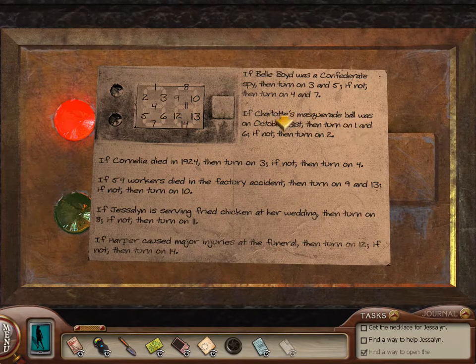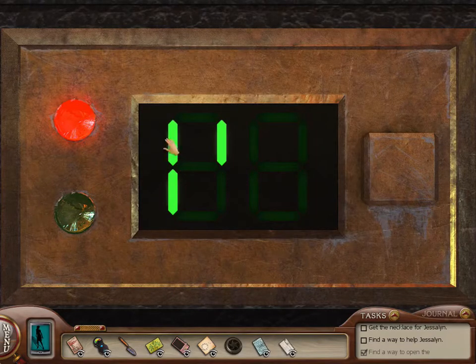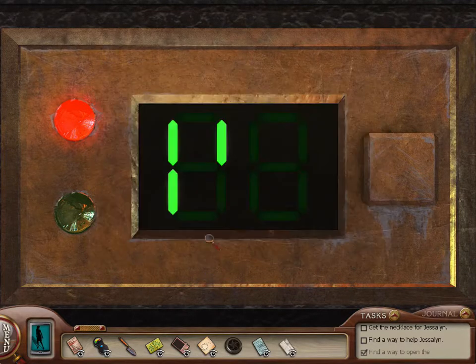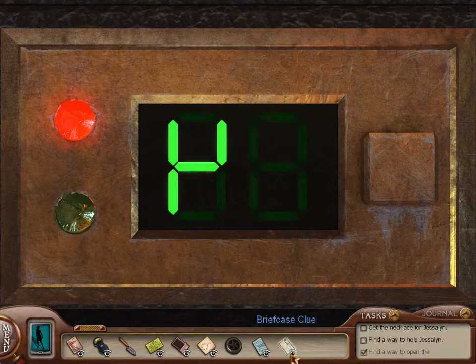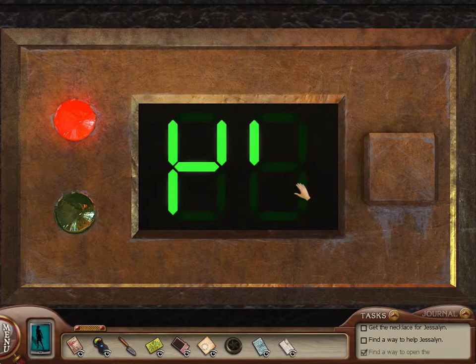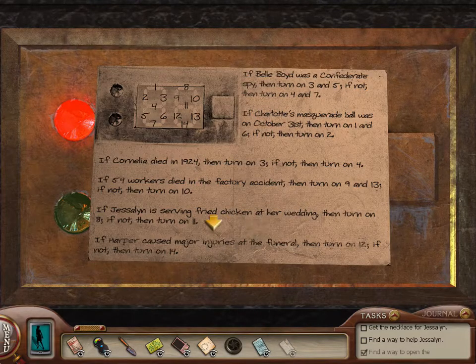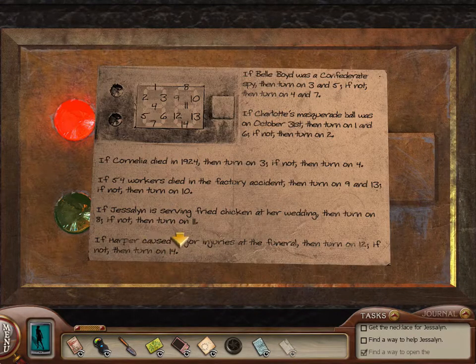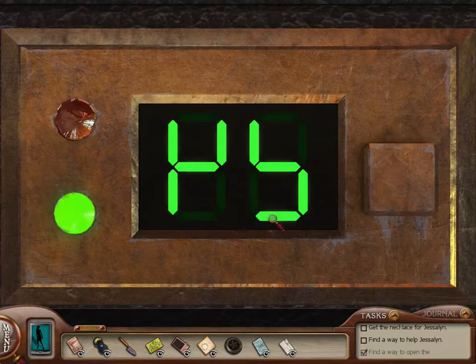October 31st — it's not. So let's turn on two, which is the left top one. Cornelia died in 1924 — she did not. So let's turn on four, which is the middle one. Looks like a backwards four. Fifty-four workers died in the factory accident — they did. Nine and thirteen: left top, middle, bottom right. Fried chicken at the wedding — no. Eleven, that's the middle one here. Harper caused a major injury — she did not. Turn on fourteen, that's the bottom. Kind of looks like an incomplete five. Got it — sweet.